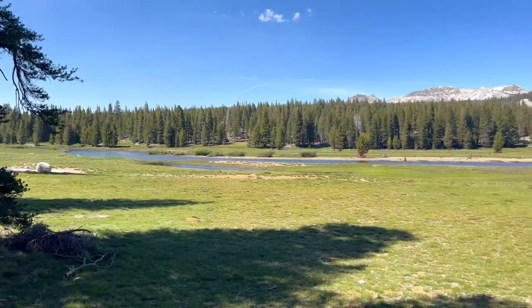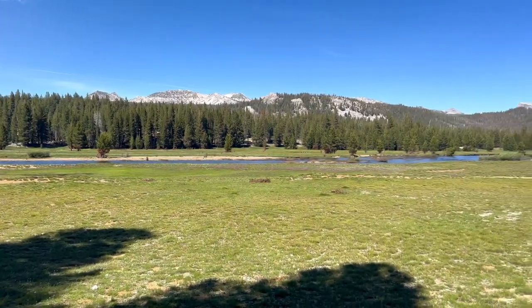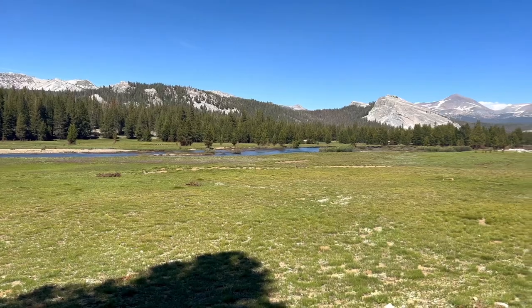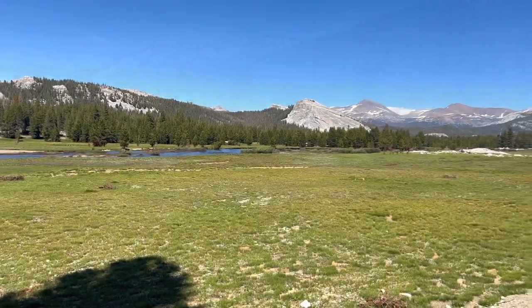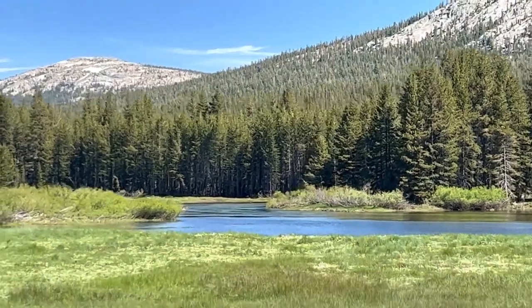If you're planning an adventure in the Yosemite Wilderness off of Tioga, please be aware that currently excessive flooding is causing some trails to be hard or virtually impossible to find and follow, so make sure you have knowledgeable navigation for your adventures.